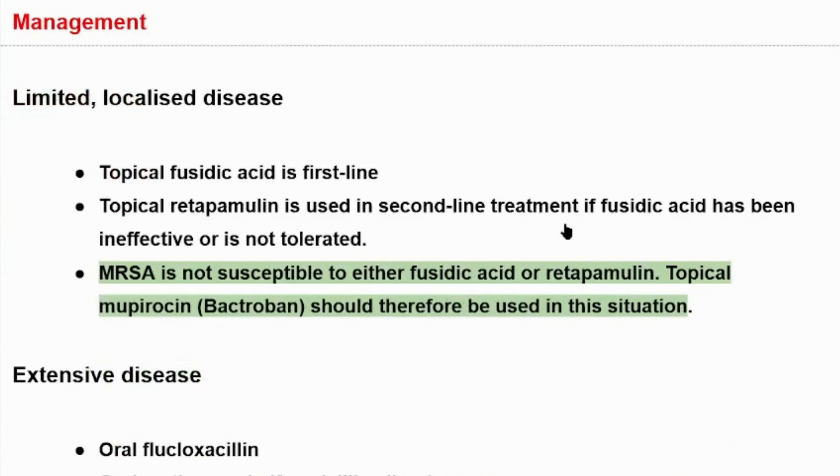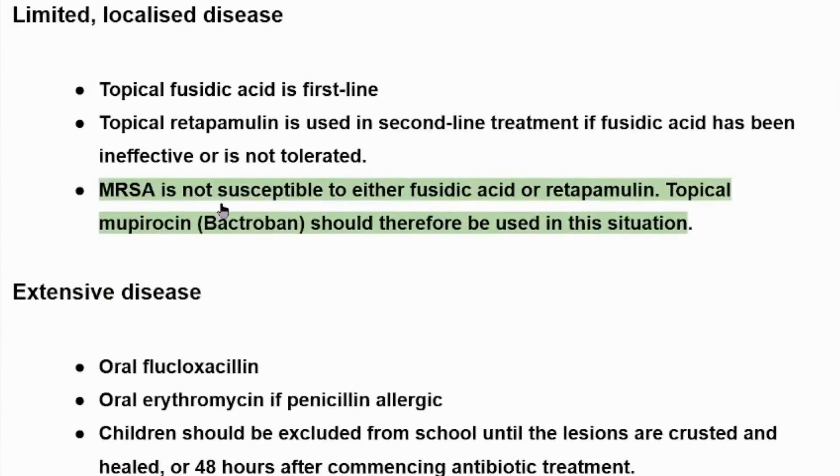Management of impetigo: In limited localized disease, topical fusidic acid is first line. Topical retapamulin is used as second-line treatment if fusidic acid has been ineffective or is not tolerated. MRSA is not susceptible to either fusidic acid or retapamulin, and topical mupirocin (Bactroban) should therefore be used in this situation — especially for our patient who is not responsive to topical fusidic acid.